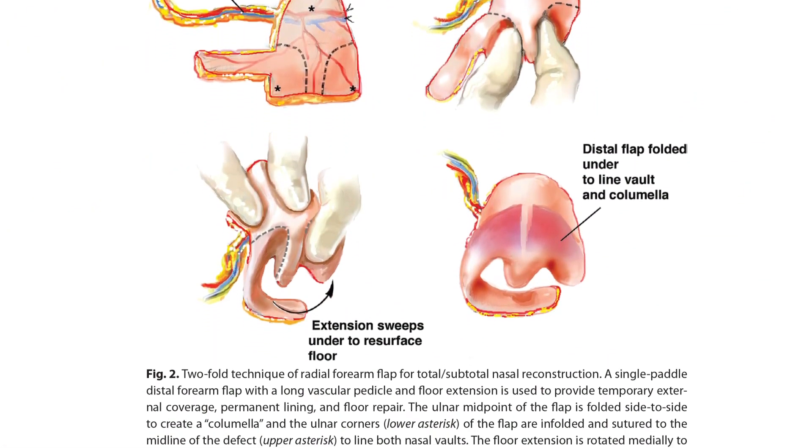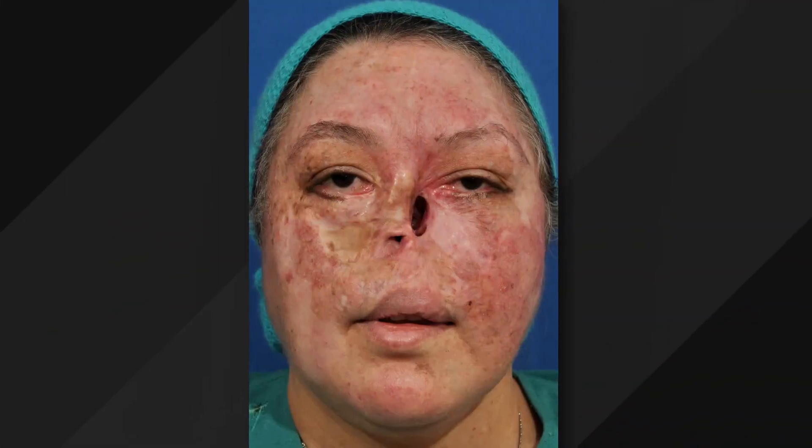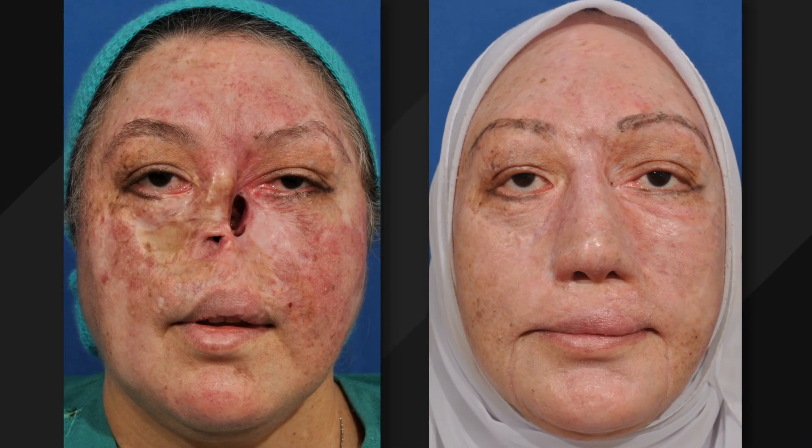Over 17 years, with long-term follow-up, the study showed incredibly good function and aesthetics with very few complications. This study confirms that the radial forearm flap is a very powerful tool in these complex nasal reconstructions. It is among the best methods to reconstruct the nose, from the use of the tiniest blood vessels using microsurgery to the finesse of improving cosmetic appearance.